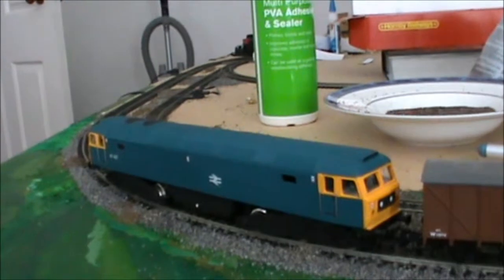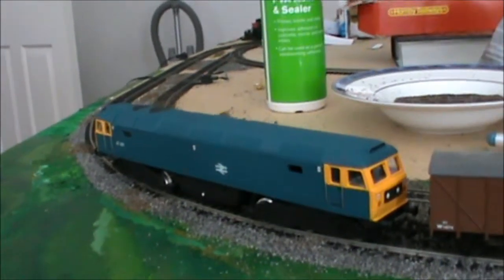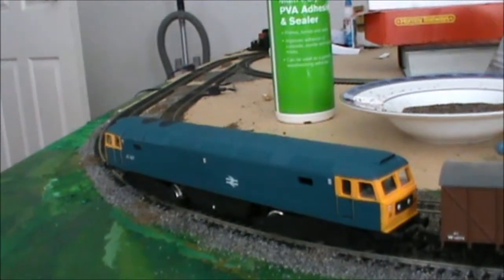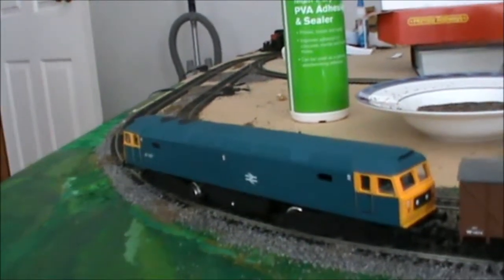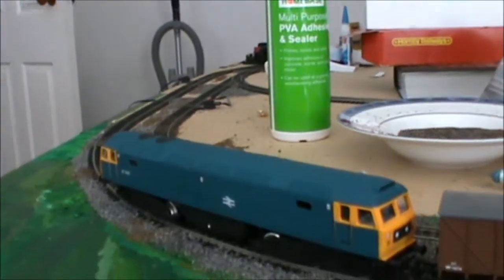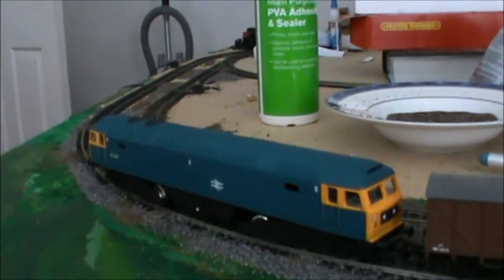That's to say it's got a big diesel engine that drives a big generator, so the actual power to the driving wheels is electricity.